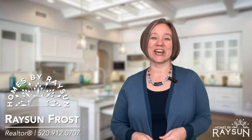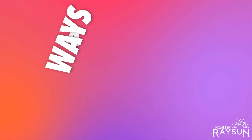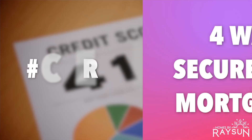Hi, I'm Rayson Frost at Homes by Rayson with Omni Homes International, here to tell you the four things that you can do as a potential buyer to secure the best possible interest rate for your purchase.